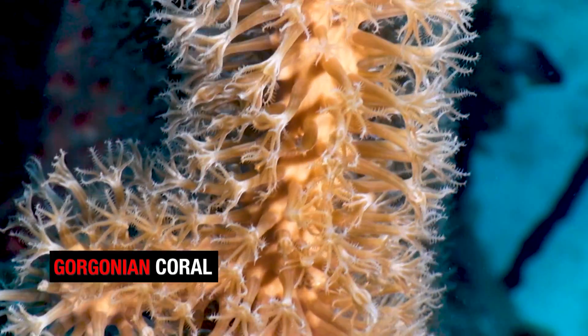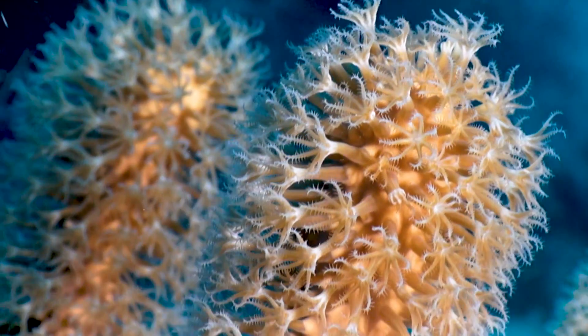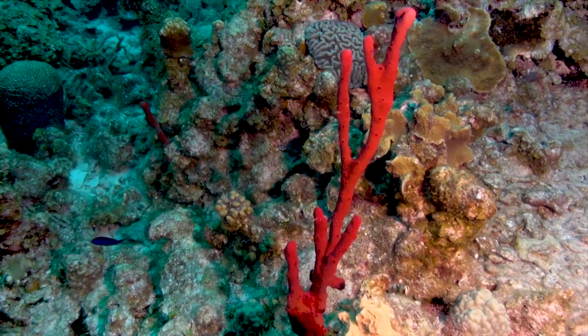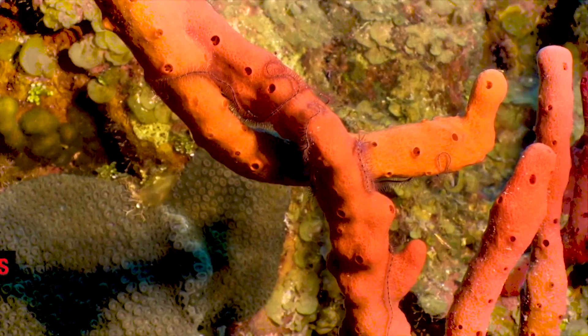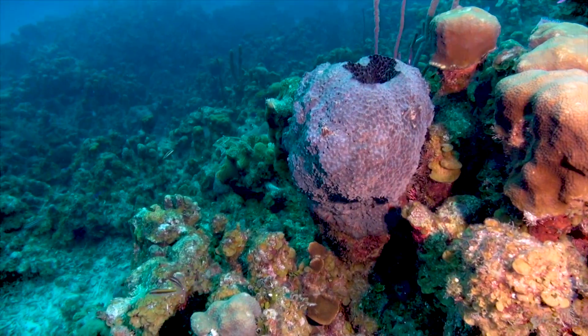Coral polyps are the building blocks of the coral reefs that we see today. They are the most dominant and populous organism by far on the reefs, and second to them would be sponges. Sponges are actually animals, although they don't look like animals, with many many holes inside of them — and that's how we know it's a sponge.